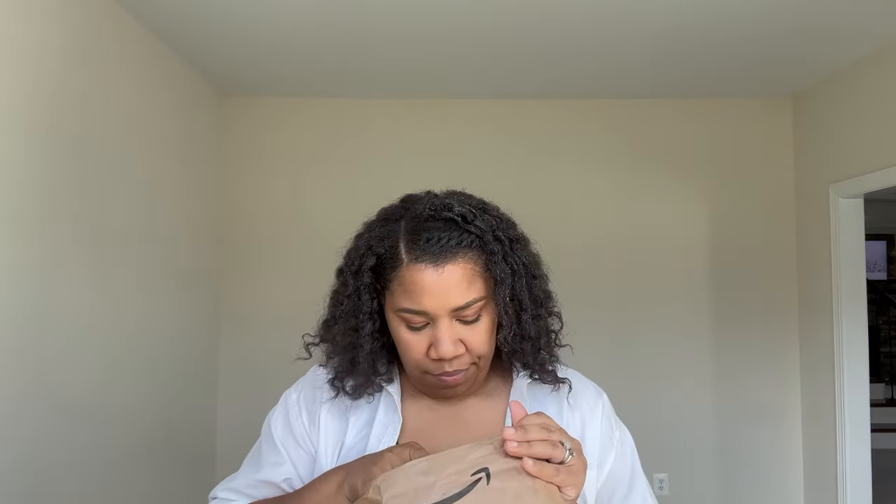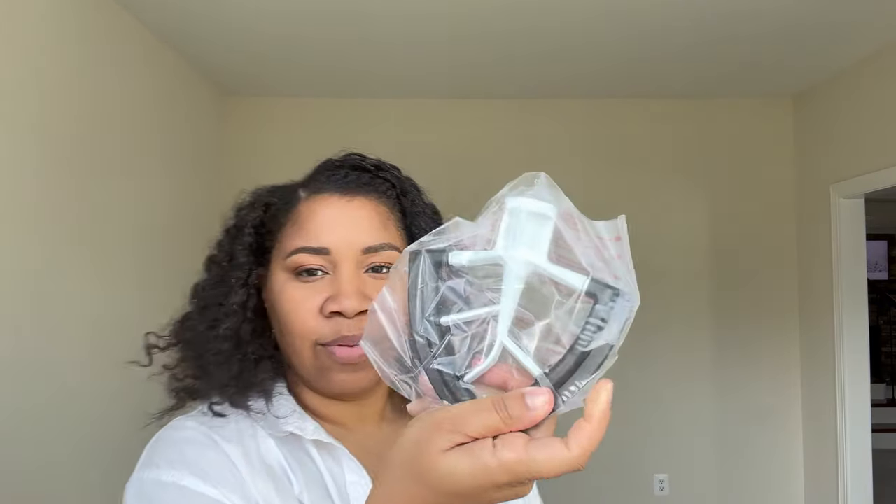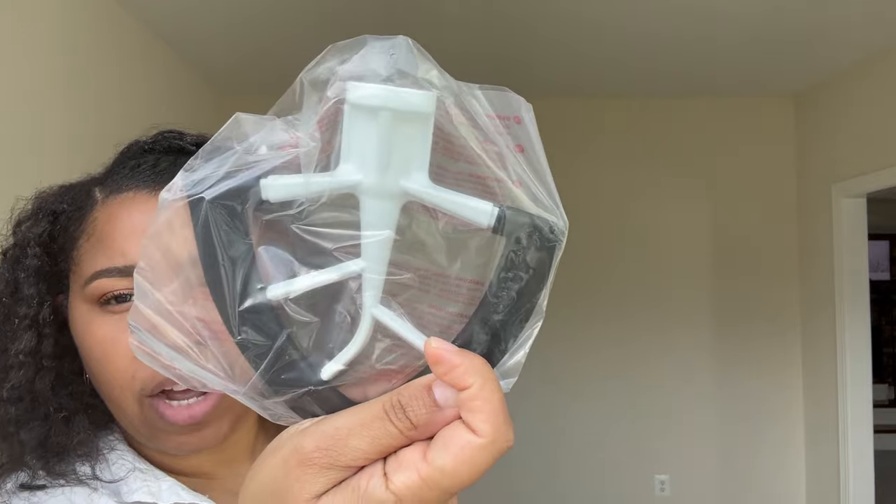Got a package — yep, my mixer paddle. I just ordered a new one. The one I was using at Thanksgiving wasn't scraping the bowl good enough for me. So I got this one, which should do a much better job. This was like $10, $12, something like that on Amazon. I'm going to try this out one day this week — I want to make a pumpkin bread.